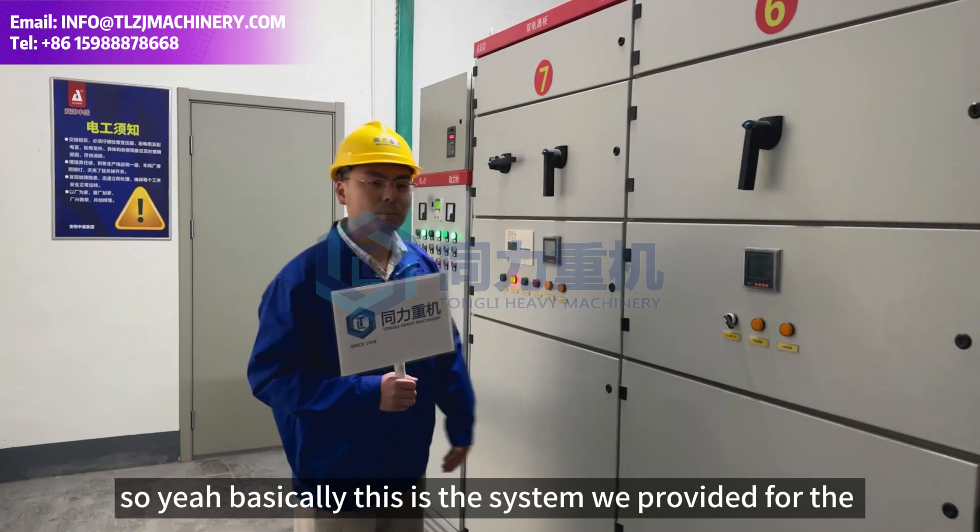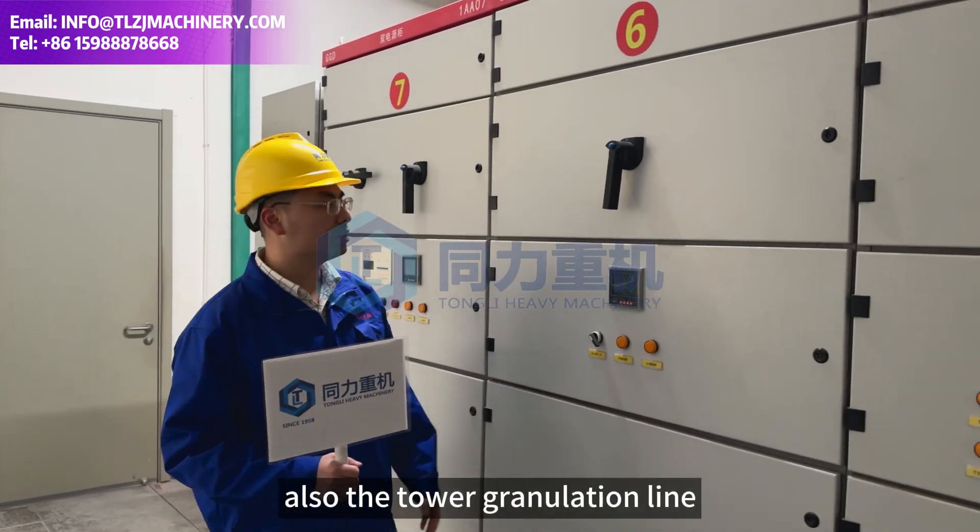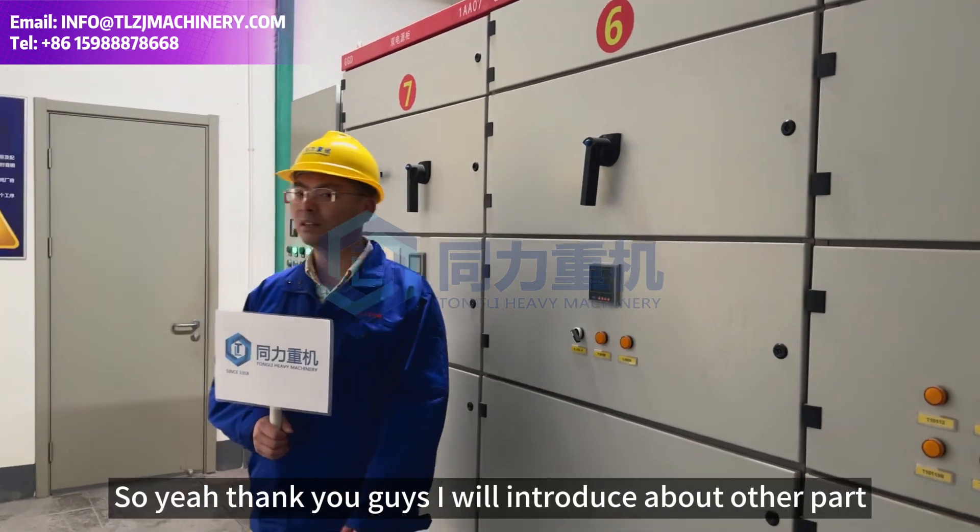Basically, this is the system we provided for the NPK granulator granulation line, also known as the top granulation line. Thank you guys.